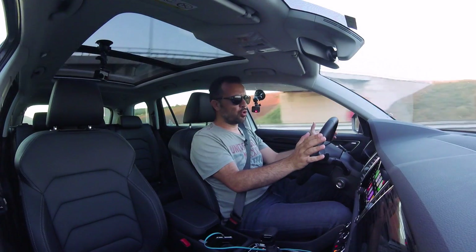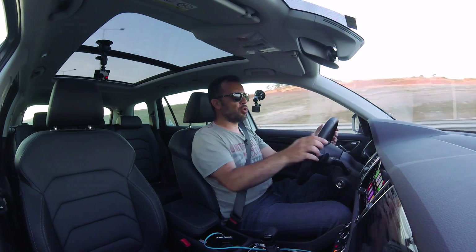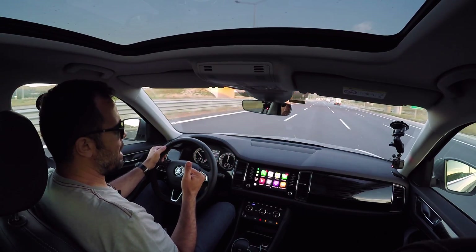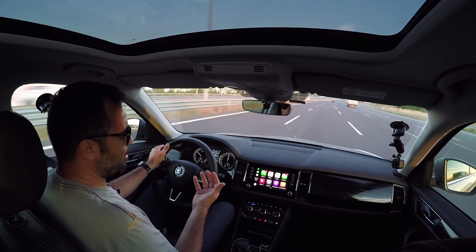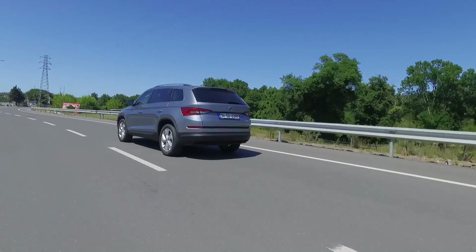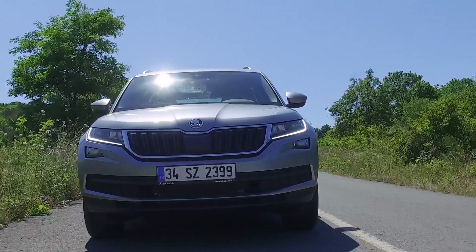Bu otomobili kullanmak zevkli mi? Görüş açısı ve oturma konusunda çok zevkli. Kendinizi yüksekte ve kaliteli bir otomobilde hissediyorsunuz. Koltuk rahat, elektrikli, ısıtmalı, soğutmalı. Direksiyon çok güzel tutuşuyor, ergonomi ve görüş açısı konusunda hiçbir sıkıntı yok. Ama zevkli bir sürüş mü? O biraz tartışılır. Otomobil çok konforlu, direksiyonu yumuşacık, süspansiyonu pamuk gibi; bu kadar pamuk gibi bir SUV görmedim, gemi gibi gidiyorsunuz. Ama bunun dezavantajları da var: yol bozuk olduğunda salınım yapmaya başlıyor. Bunu dinamik şasi kontrol ile, yani sertlik ayarlı amortisörlerle, sürüş modlarından ayarlayabiliyorsunuz.